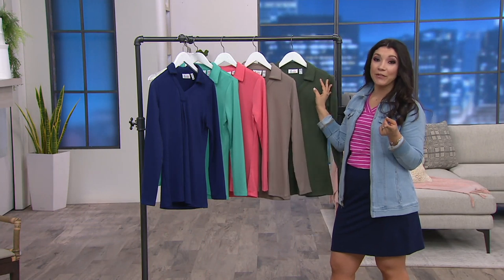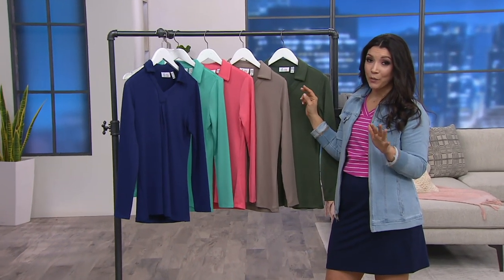We've got some really exciting things happening here at QVC — stay tuned for a sneak peek of what's coming up.